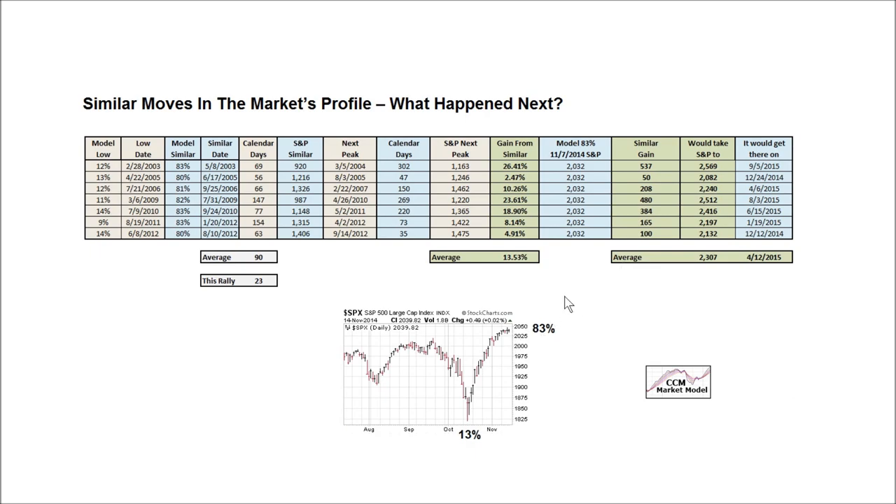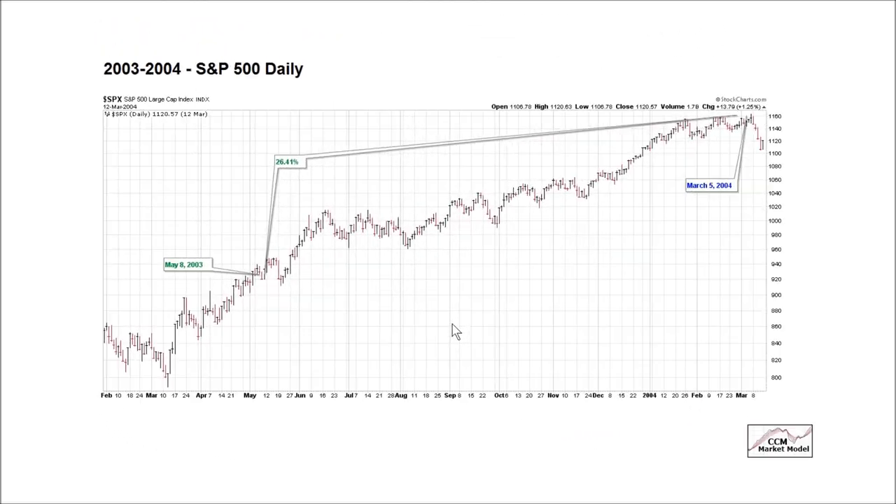What happened next? Since we're only looking back 10 years in market history, we want to make the point that we agree this is anecdotal evidence, but we can still learn from it. This is the S&P 500 in 2003. To give you an idea of how this compares to the present day, this low here after a correction would be similar to the mid-October low that we have.